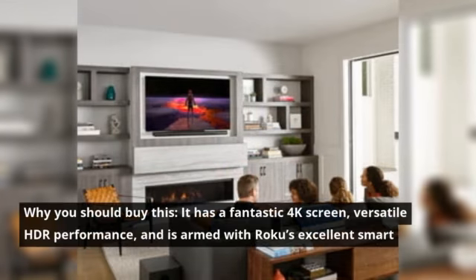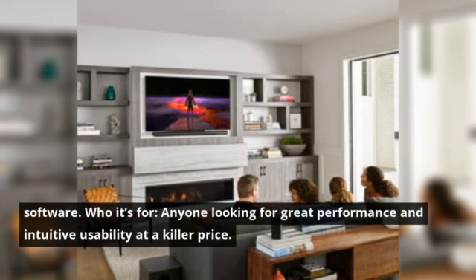Why you should buy this? It has a fantastic 4K screen, versatile HDR performance, and is armed with Roku's excellent smart software. Who it's for? Anyone looking for great performance and intuitive usability at a killer price.